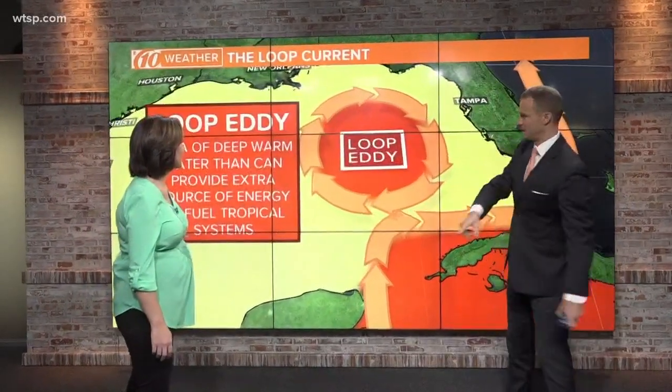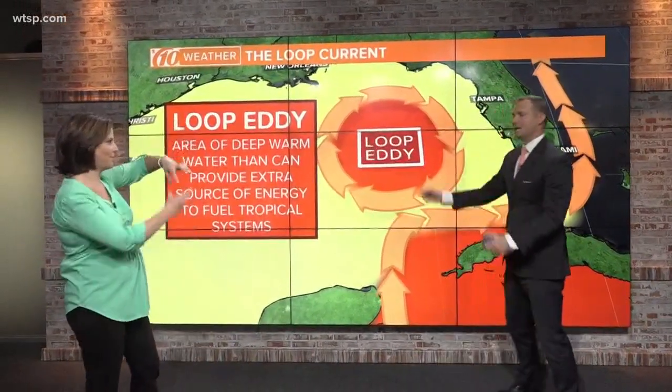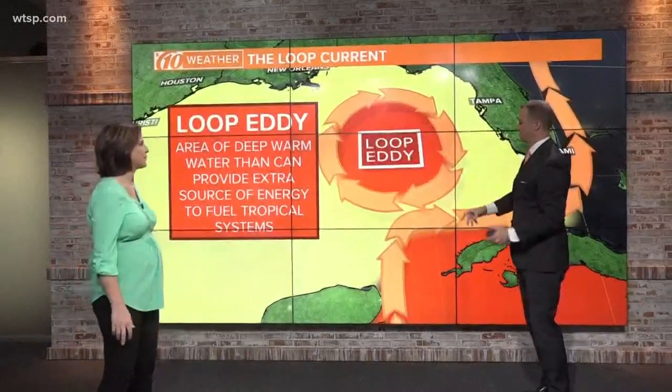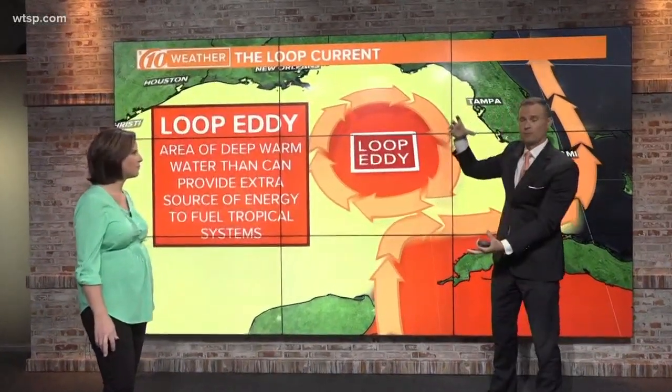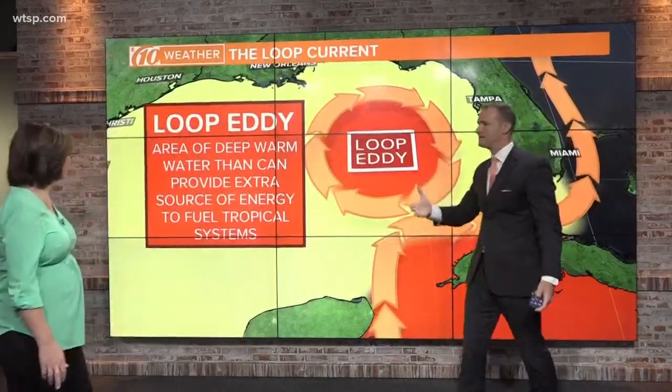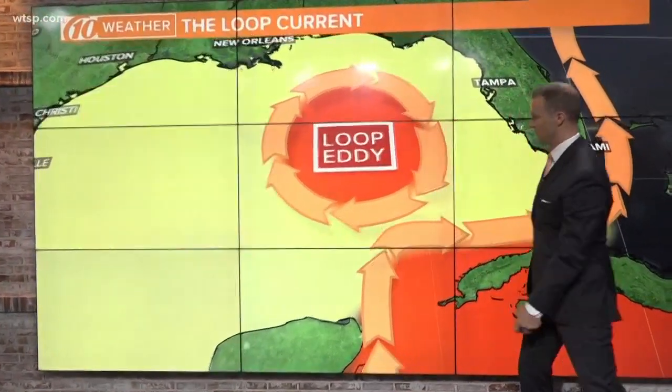We talked about this at 5 o'clock, but I want to expand on it a little bit more. This loop eddy — kind of like a lava lamp. Exactly. Perfect explanation. It creates this bulb of very warm and deep warm water in the Gulf of Mexico, and it provides extra fuel for tropical systems if they were to move over these loop eddies.